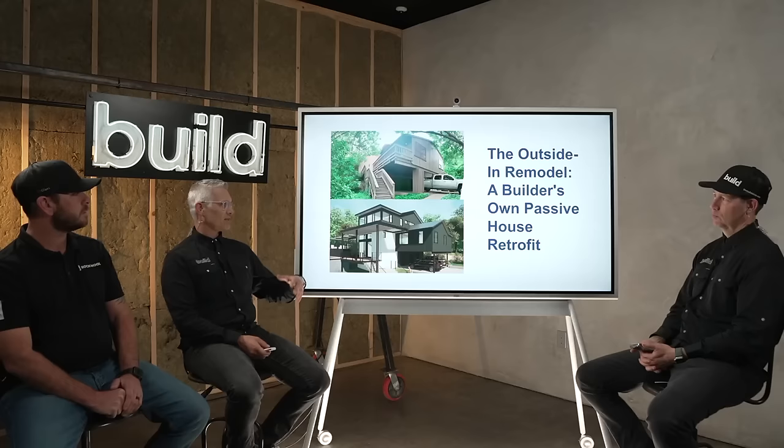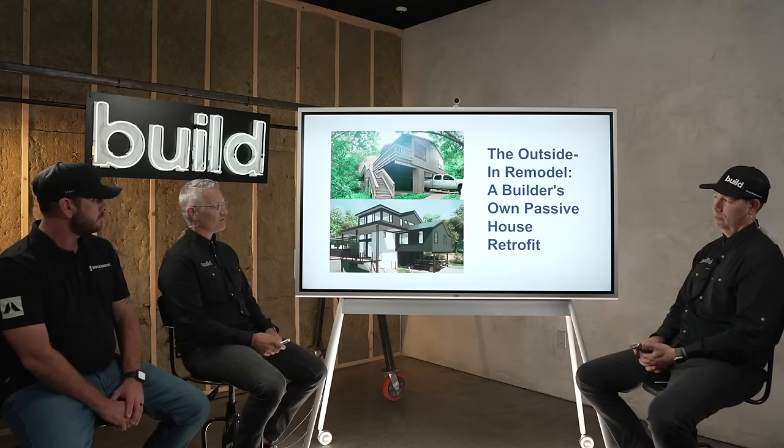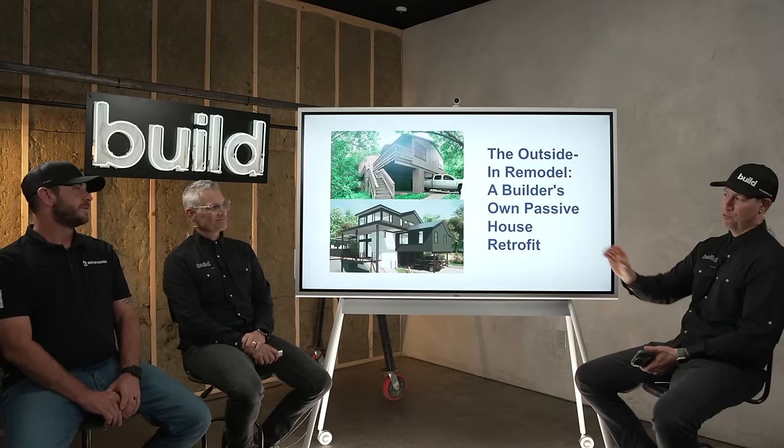We came into this project with the goal of upgrading the exterior. We made the decision to stay in the property rather than renting something else and putting that money into the project. Doing that was a challenge from both a process and scope standpoint — what can we accomplish while living there? Once we got into the process, we decided we wanted to reach Passive House. We did some modeling and determined it was possible, and Rockwool was definitely key in getting us there.